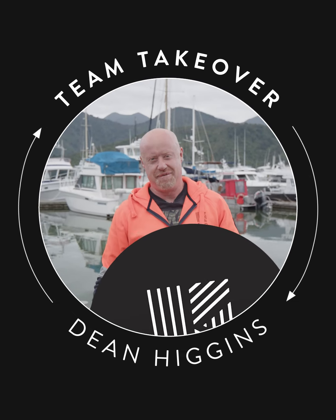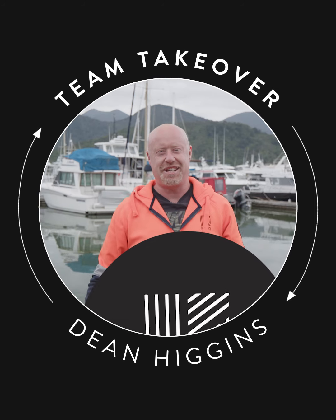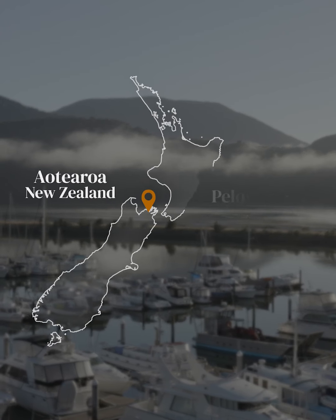Kia ora, I'm Dean. I'm one of the on-water managers for Connell Seafood and today we're out harvesting mussels in the beautiful Pallora Sound.